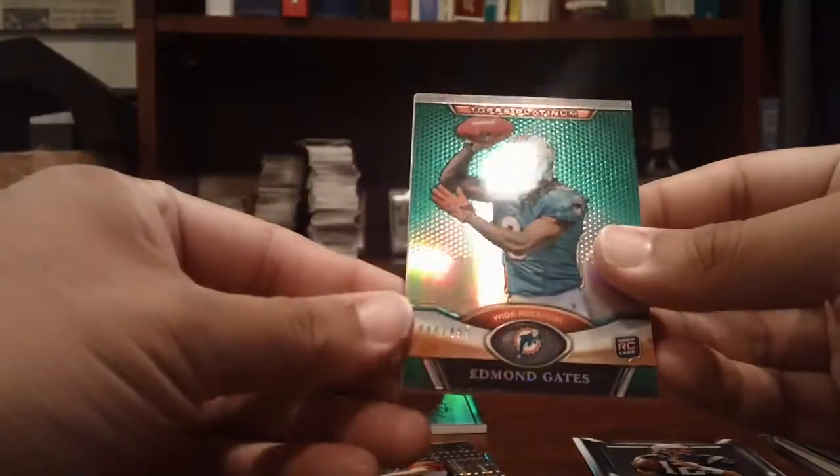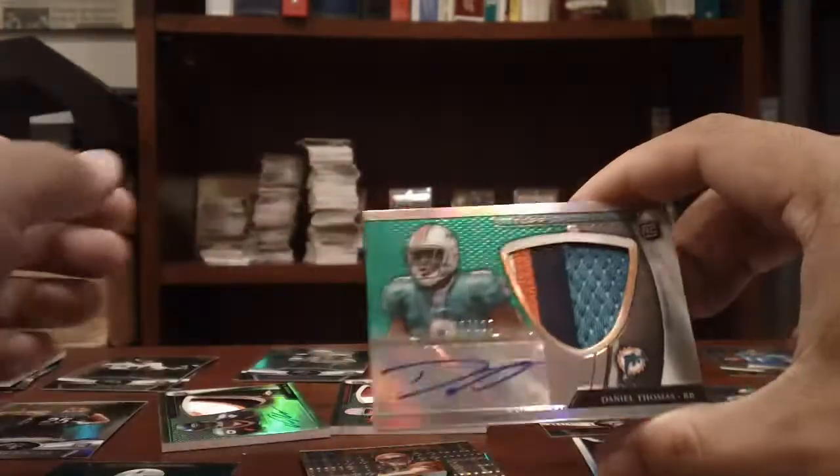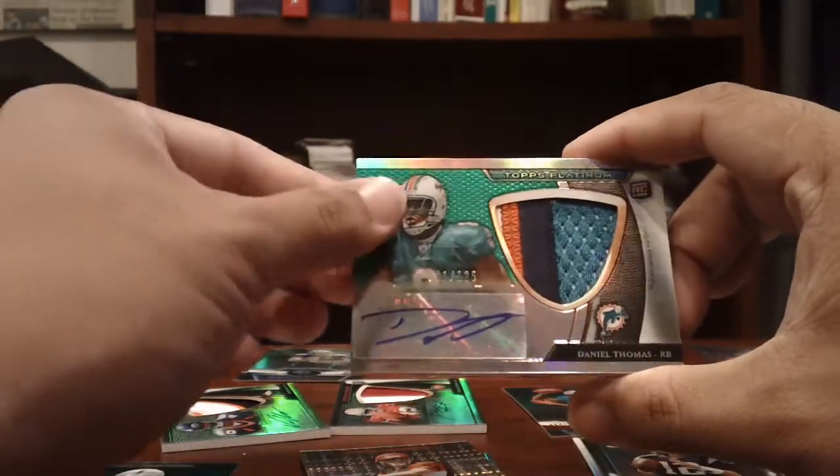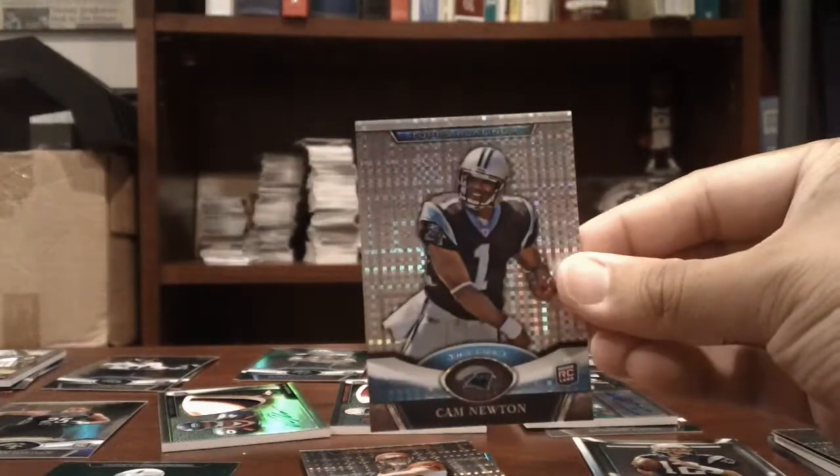Dolphins: Edmond Gates, numbered to 499, green refractor. And a nice four color patch auto, green refractor version, of Daniel Thomas, numbered to 125. Nice card there. Cam Newton X-Fractor for the Panthers.